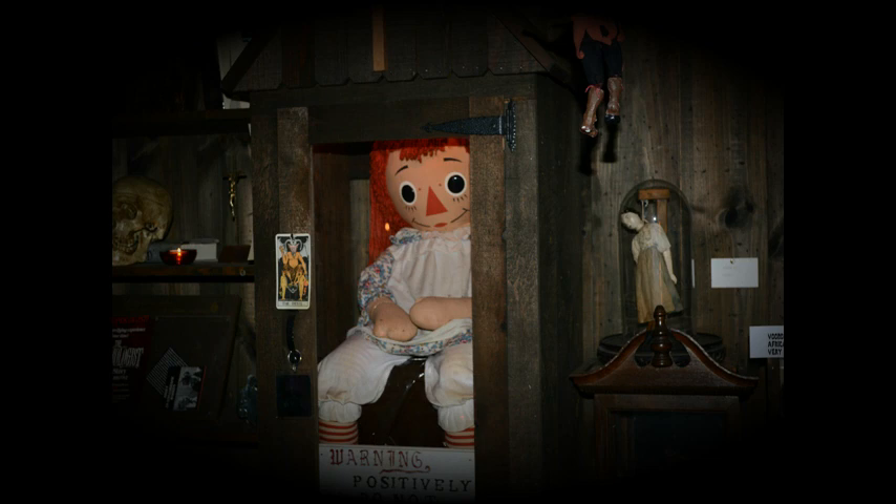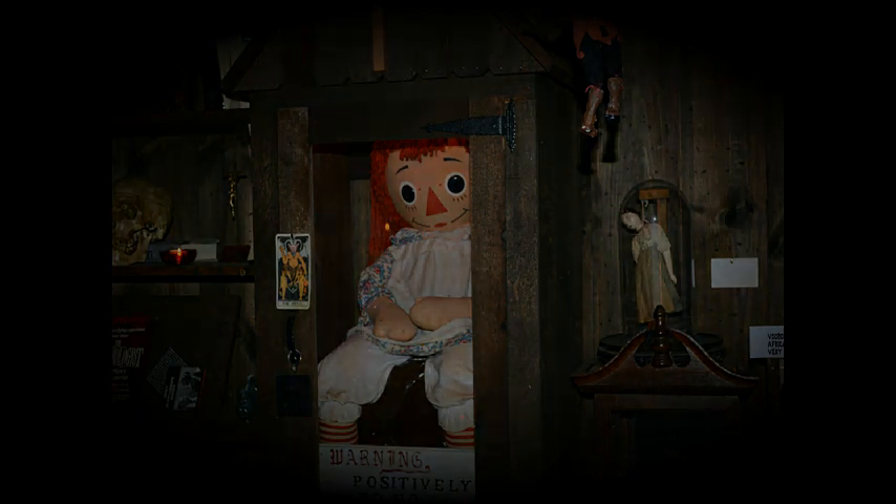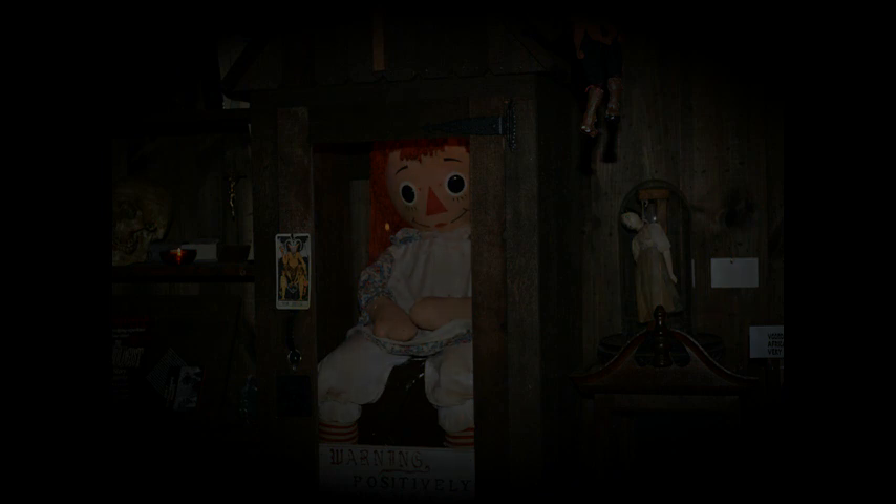Believe what you may, but these accounts of Annabelle to this day remain legit. And Annabelle still resides in the occult museum to this day, waiting for the right moment to strike. For it is rumored that Annabelle is waiting for the Warrens to pass, so that yet again she can escape and claim yet another pair of innocent hosts.